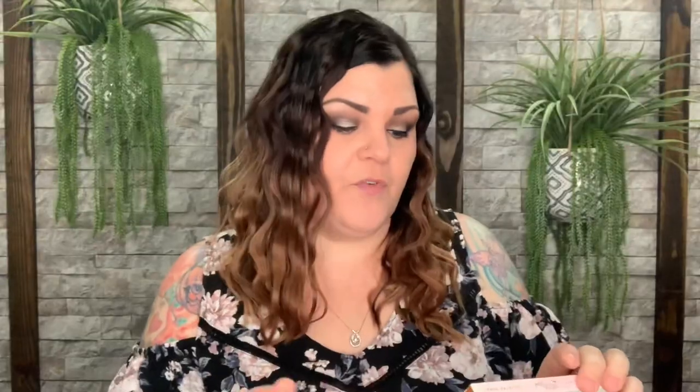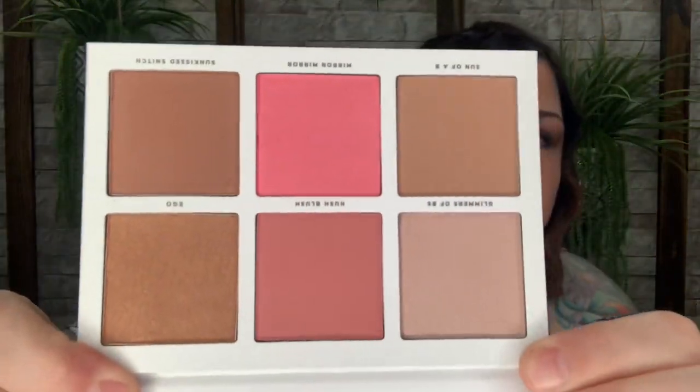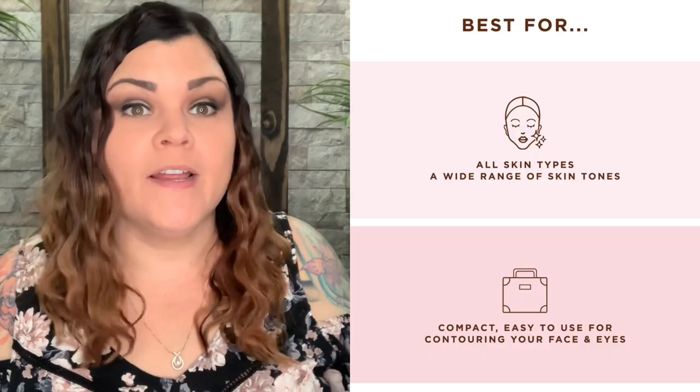And there's one more item — it looks like it's a palette. I'm super excited to get a different palette from them. This is the Nesting Bitch Face Face Palette. So this is different — it's a face palette, not an eyeshadow palette like I was hoping for. But this has blush and highlight. You can see right there on the back — it has a large mirror on top and six shades. I just don't use blush or highlight, and I have enough blushes and highlighters in my arsenal that I don't need more just lying around collecting dust. So this and the other highlighter will go in a future giveaway for one of you guys.